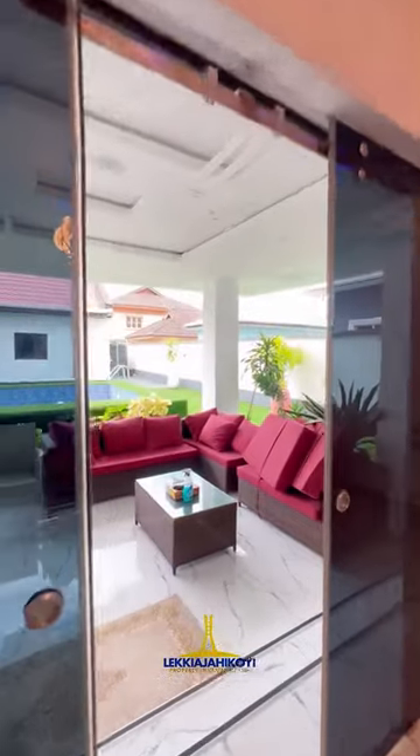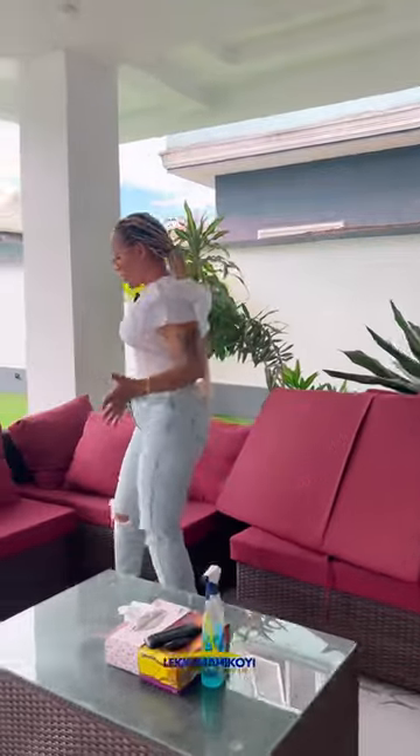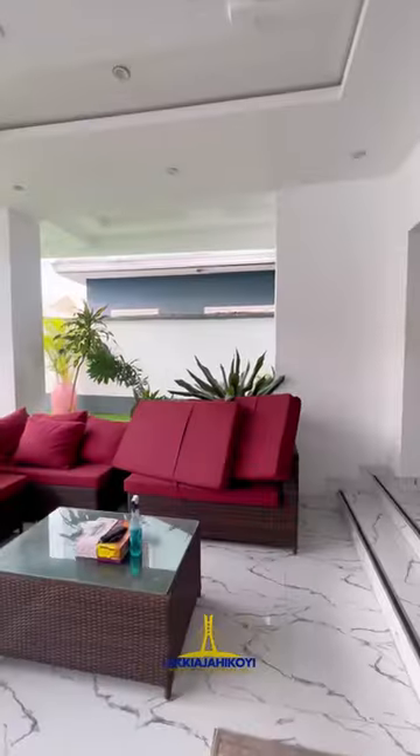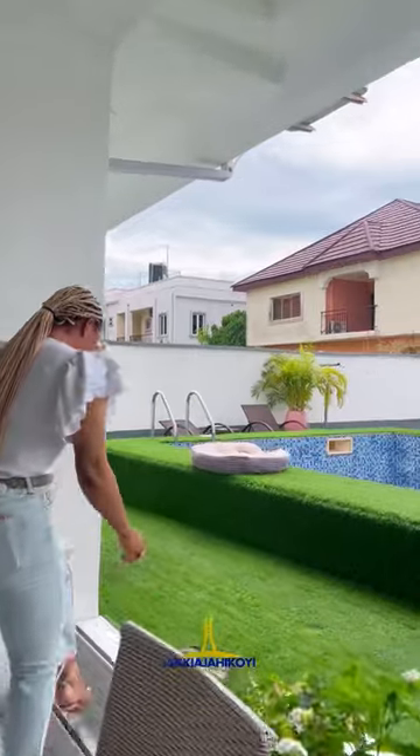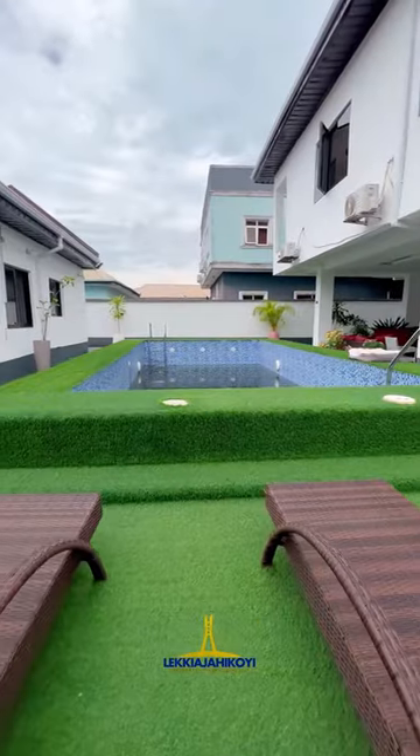This is where we have the inverter, 10k VA. So this is the lounge, like the outdoor sit-out area, just by the pool. So you can have a lot of friends over for drinks, to watch football and have a lot of fun. And then we have the pool over — it's a very large pool.